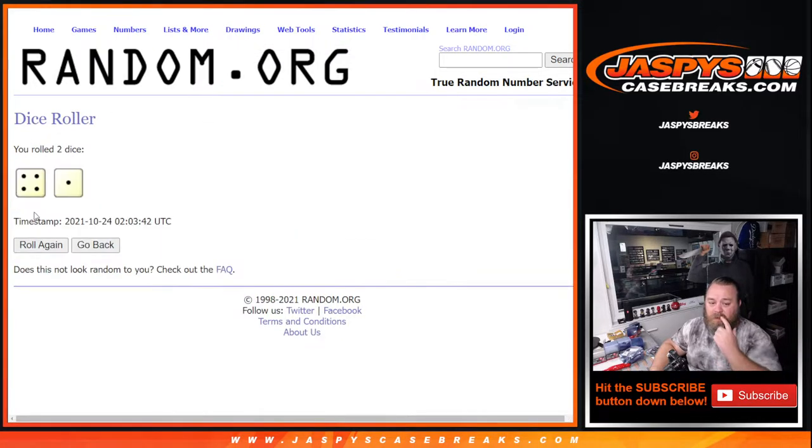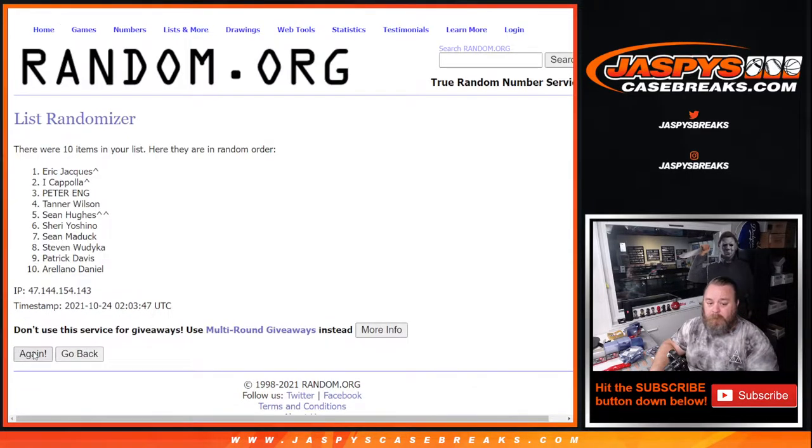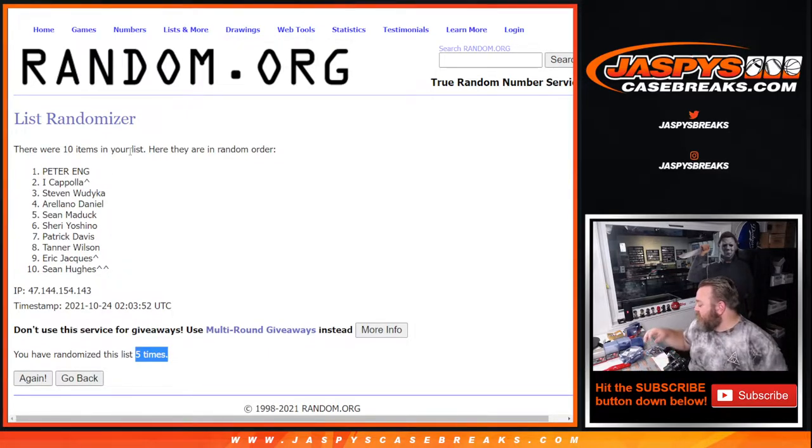Dice roll — name on top after four rolls and a one, five times — winner gets a box shipped sealed to them. Good luck. Fifth and final time — it's going to Peter. Peter Eng stayed on top the last two times. Five times on the randomizer, five times on the dice, Peter on top. So Peter, you're going to get a sealed box shipped to you.